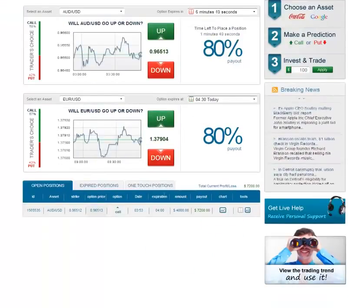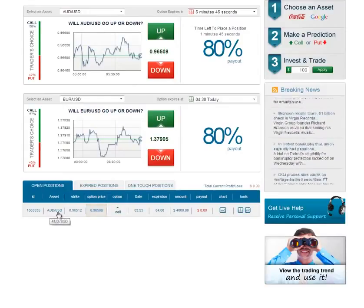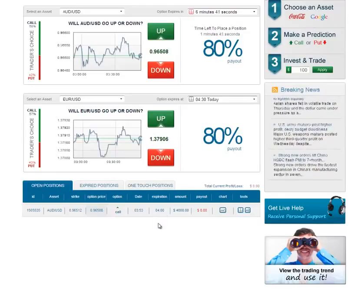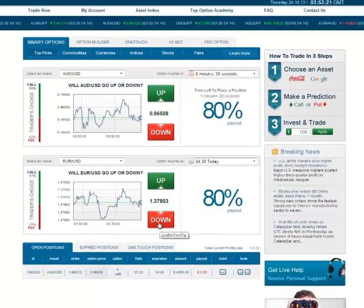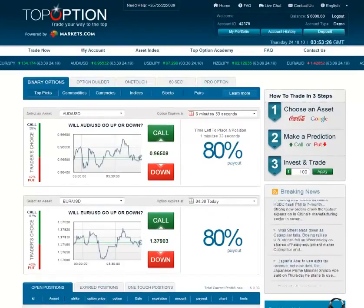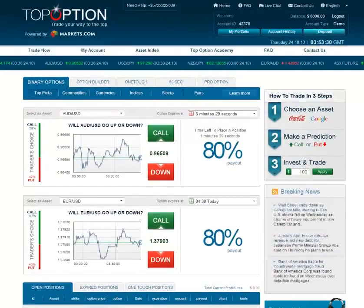I'm not going to bore you with the whole in and out of exactly what's going on, but you will see here that it shows me the open position, what my payout would be, and when it's going to expire. In about 6 minutes 38 seconds we'll be done, but until then I will pause this because I don't want you to have to sit through the whole ups and downs. I'll talk to you very soon.